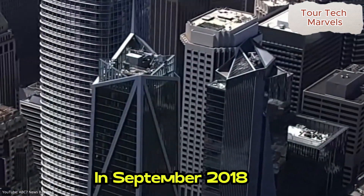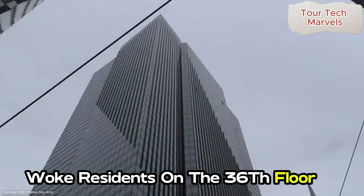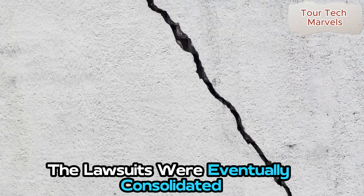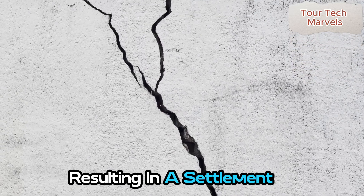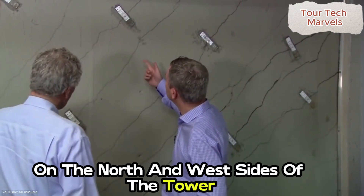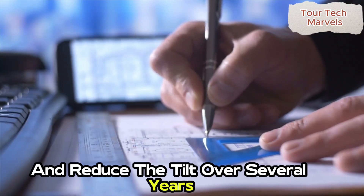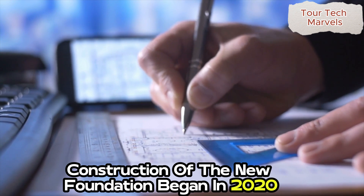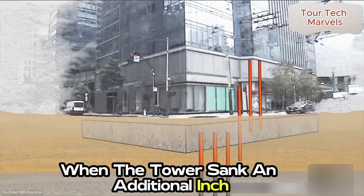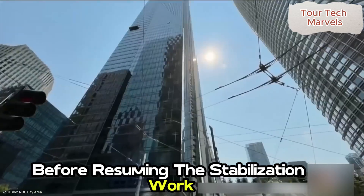In September 2018, residents reported hearing creaking and cracking sounds, and a loud popping noise woke residents on the 36th floor in the middle of the night. A broken window in a corner unit suggested deeper structural issues. The lawsuits were eventually consolidated, resulting in a settlement. Engineers proposed a $100 million plan to drill into the bedrock on the north and west sides of the tower, installing over 50 new piles reaching 70 meters deep to stabilize the structure. Construction of the new foundation began in 2020, but was halted in August 2021 when the tower sank an additional inch and the tilt increased. Currently, the tower leans more than 22 inches at the top.